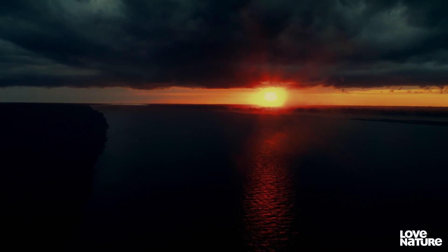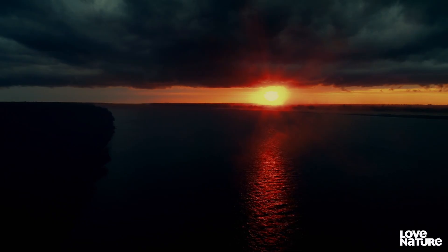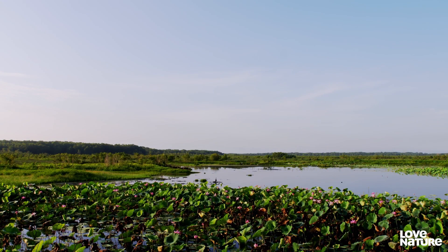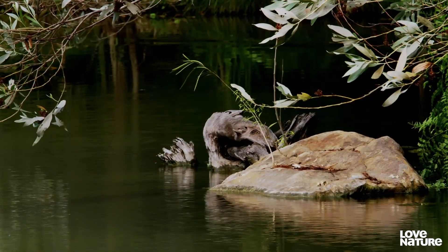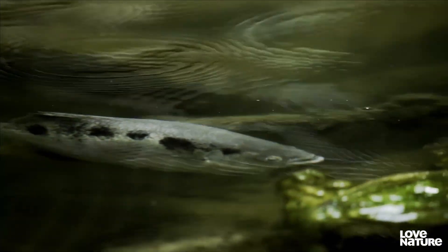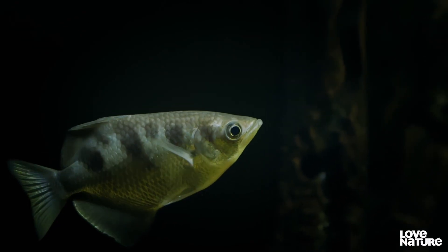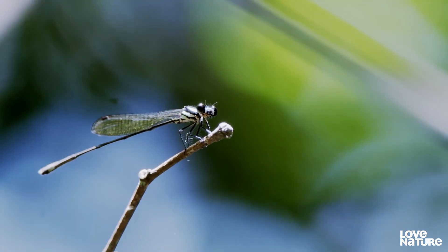A handful of creatures take hunting ingenuity even further, displaying highly evolved ways of taking down prey. The mangrove swamps and rivers of North Australia are home to an unusual fish. Camouflaged to blend in with the dappled shade cast by the dense foliage, it's on the hunt for its favourite meal — insects.